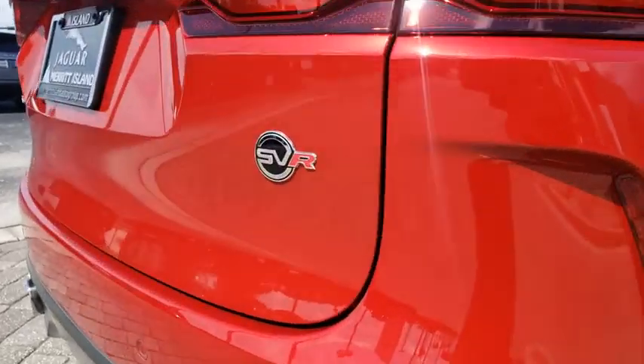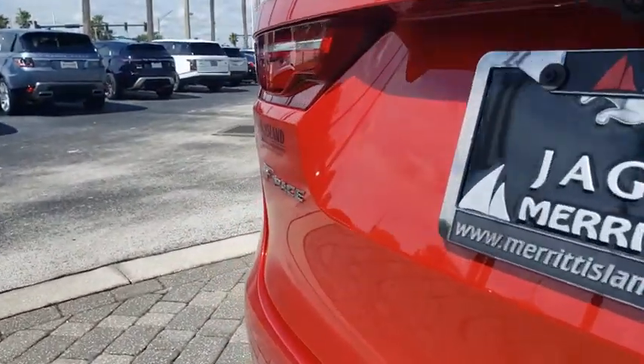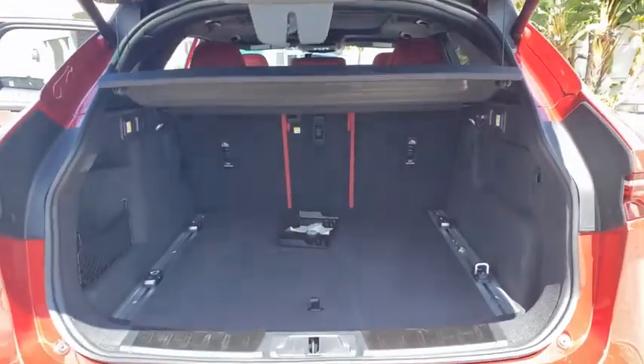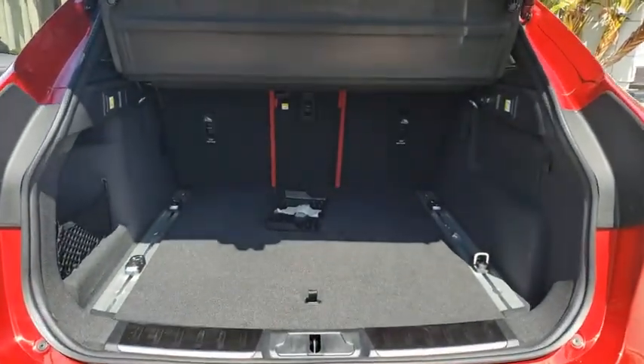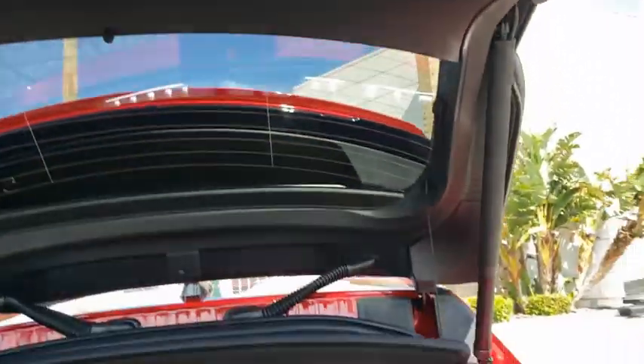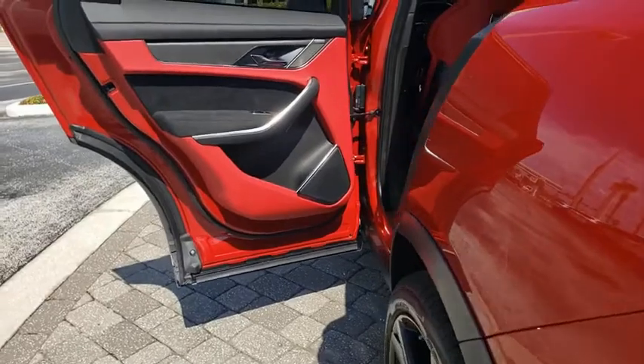Backup camera, keyless entry, power passenger seat, remote engine start, navigation system, steering wheel audio controls, LED headlights, power liftgate, traction control, stability control, lane departure warning, all-wheel drive, anti-lock braking system.